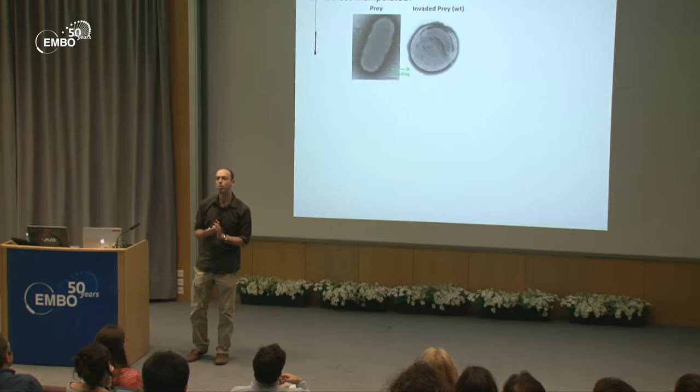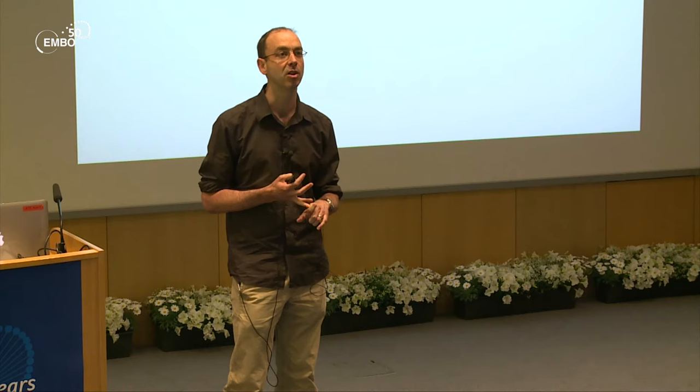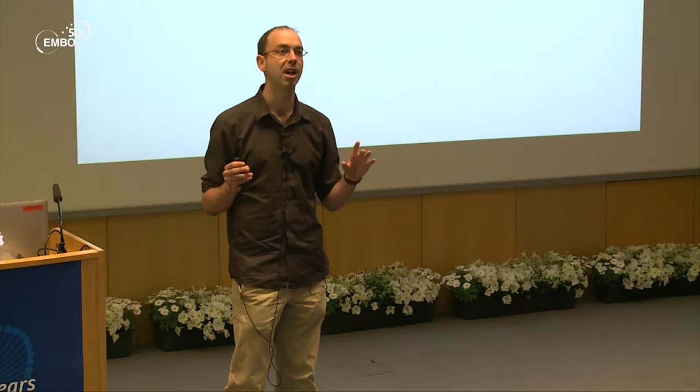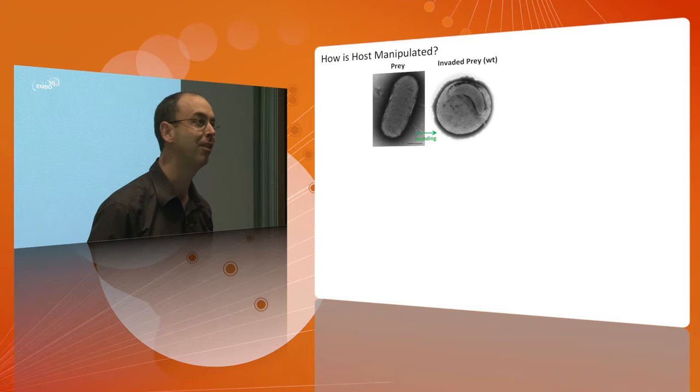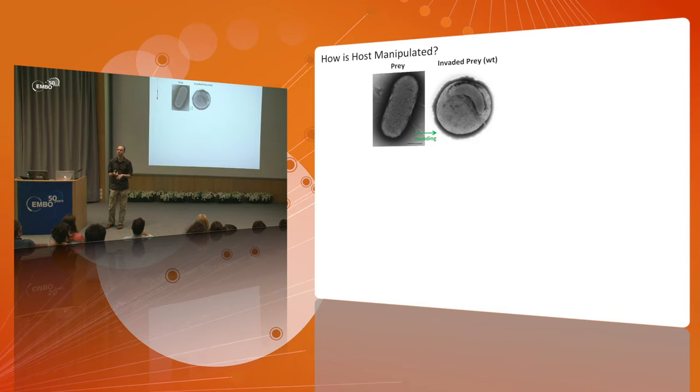One of the first questions my collaboration with Liz looked into is: how is the host manipulated? It's a very phenotypically rich system. Even in the early days of Bdellovibrio research, back in the late 60s and early 70s, you could see that the prey cell is rod-shaped, but as soon as Bdellovibrio gets inside and invades, a shape change occurs — it pops the prey cell into a sphere shape. For decades, the conventional dogma was that this was done to give room for the predator to grow within.